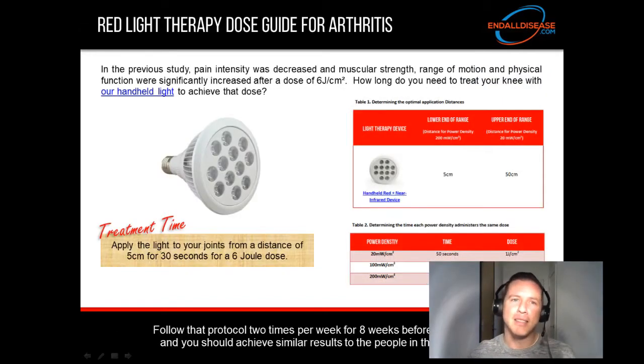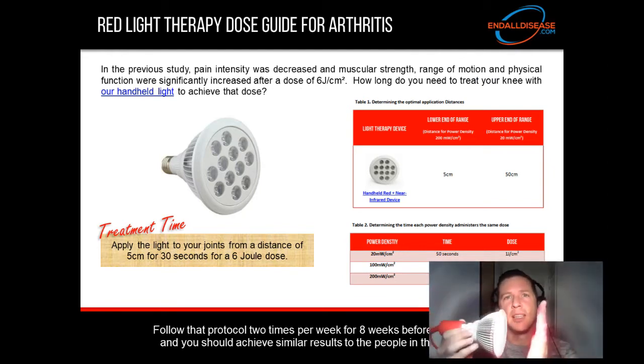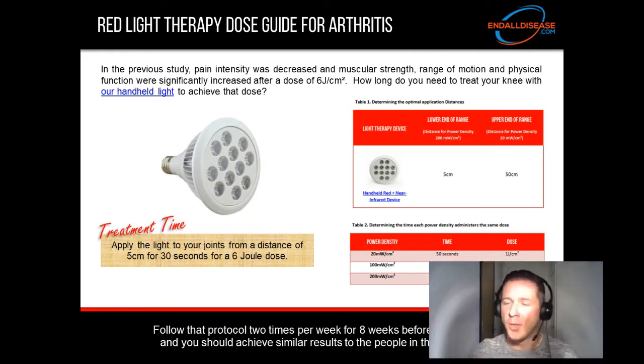Now we're going to look at the exact dose you would need to apply — a six joule dose to your knee or any other joint — to get that same benefit as the people in that study. Pain intensity was decreased and muscular strength, range of motion, and physical function were significantly elevated after a dose of six joules per centimeter squared. How long do you need to treat your knee with this light to achieve that six joule dose?